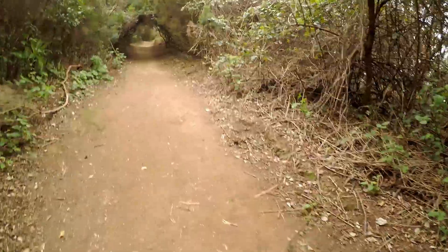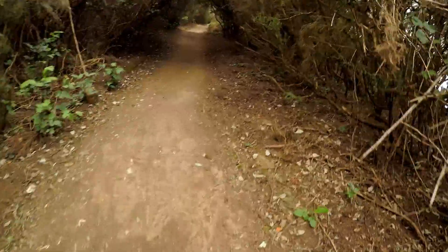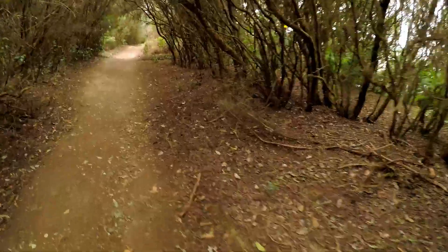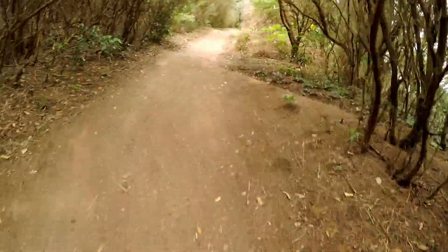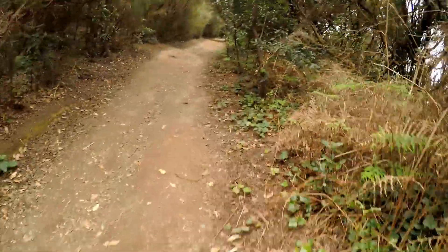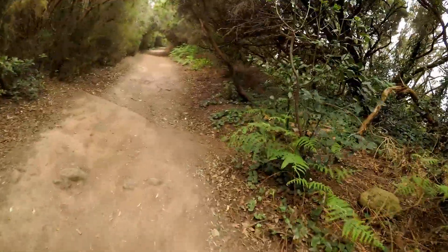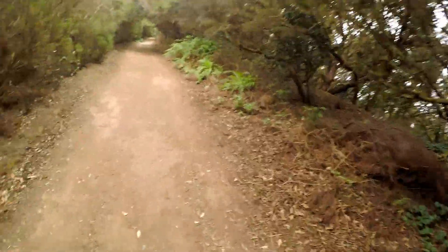You find it so often with these walks: no sooner have you left the dropping-off point with people milling around all over the place and you start on the sendero, and immediately you're pretty much on your own. Here we're walking through the lovely laurel forest. No doubt when we drop a bit lower we'll get some more spectacular views of the region.